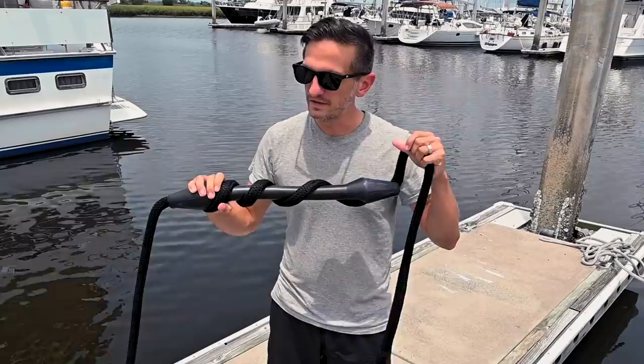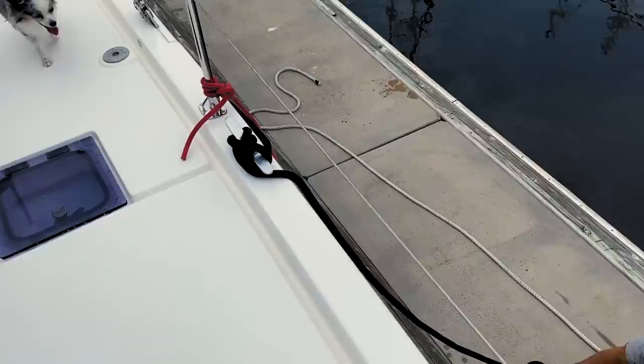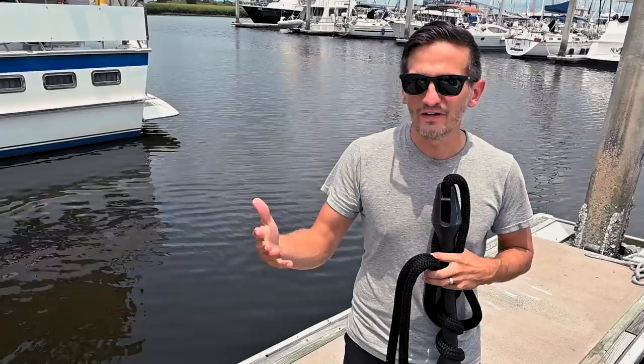In setting up your lines, the most likely time for a line to snap is if there's a really big shock load placed on it. These snubbers came with the boat — they're just a hard rubber designed to absorb the shock load. What we want to do is get them set up in a place where the shock load is most likely to happen. There's only a foot or two behind us from the dock, so the most likely event of a shock load is going to be if the wind comes and pushes the boat that way.